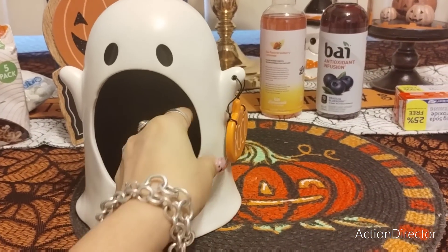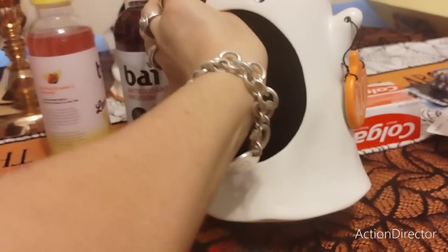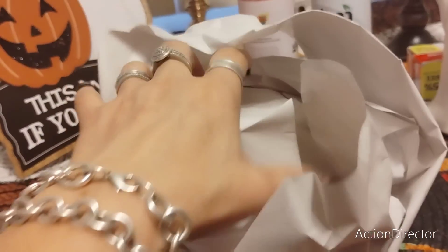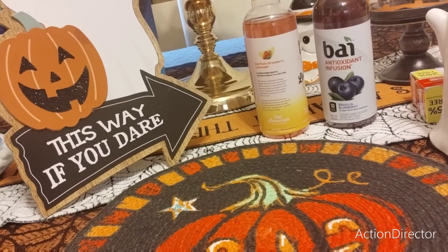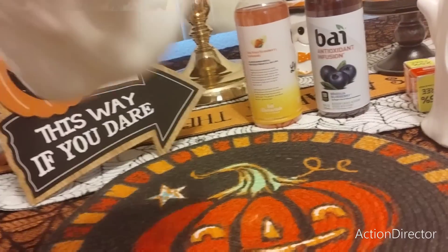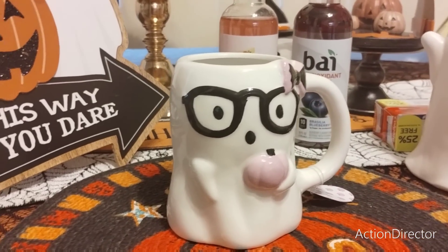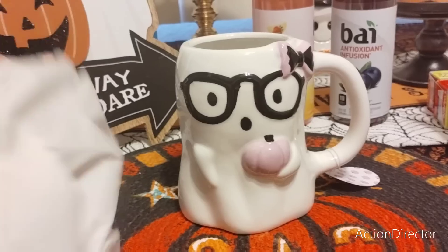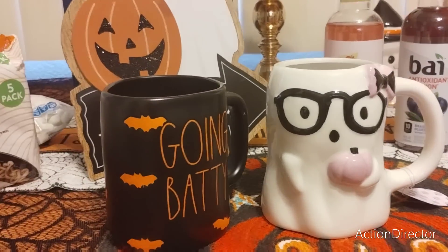I picked up this Rae Dunn ghost for Sway as well — I think this was $14.99. It is so cute with 'Boo' — I thought that was adorable. Then I found a lot of Rae Dunn. I am definitely keeping one of these babies. Is she not adorable? She is $5.99. And I also had to get this one by Rae Dunn — 'Going Batty' — also $5.99.